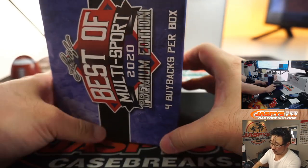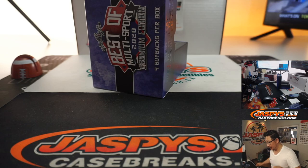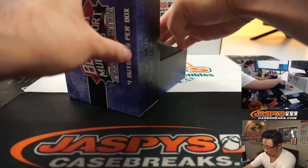We do have another one in the store, so go and check it out at Jaspi's CaseBreaks.com. We're going to type in the hits in the order that they are pulled.